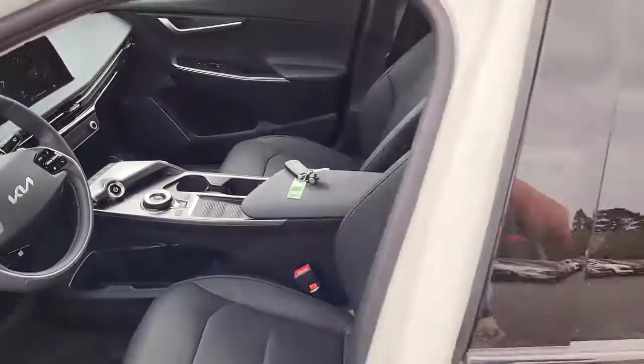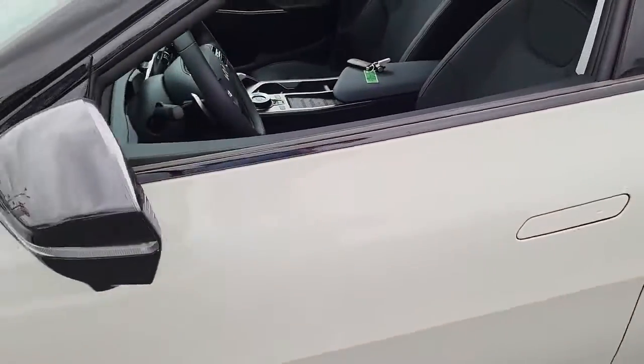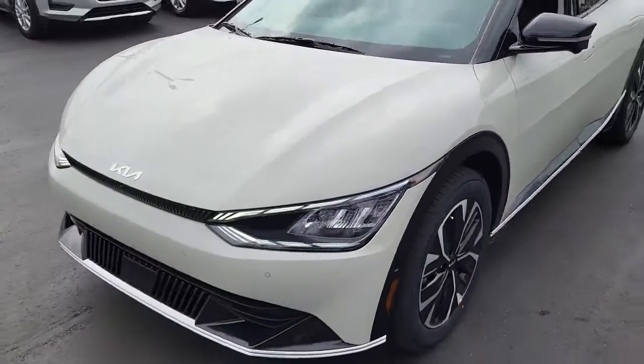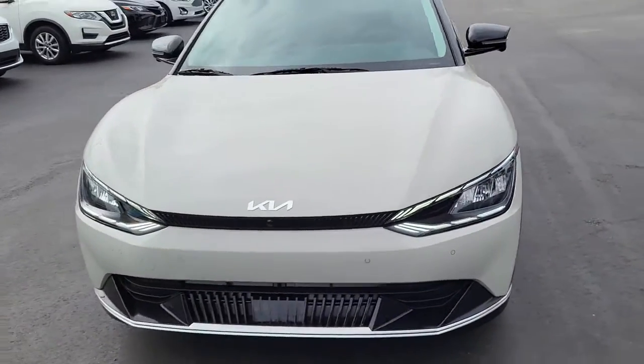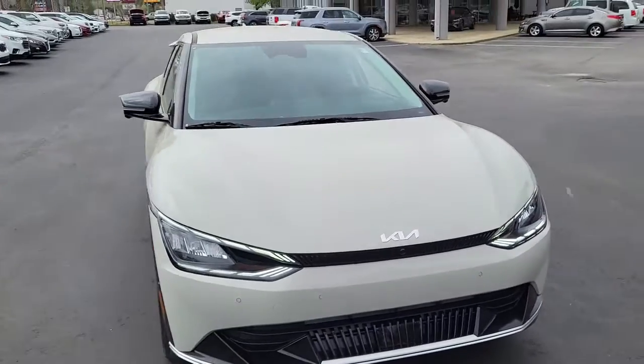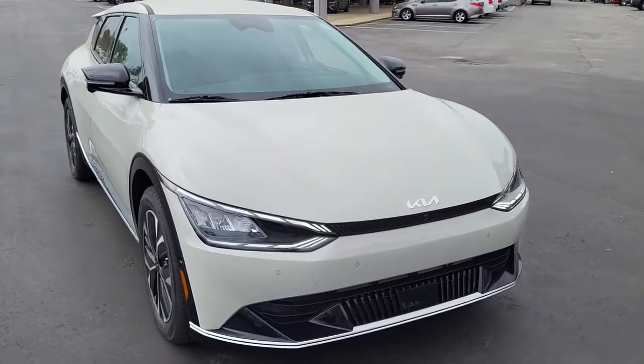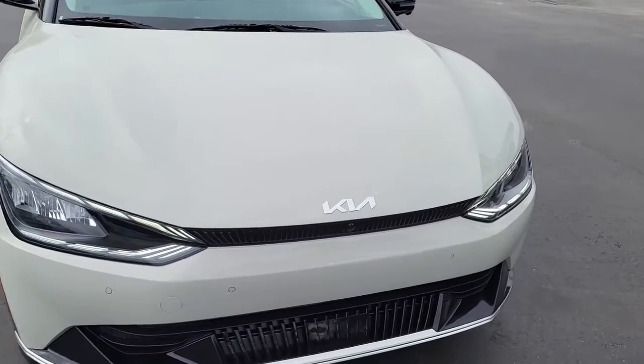So once again, this is a 2022 Kia EV6 Wind — very, very nice car here at Cartown Kia. If you have any interest in this vehicle, please visit us on our website at cartownkiaflorence.com, or better yet, just come on in and take it for a test drive.